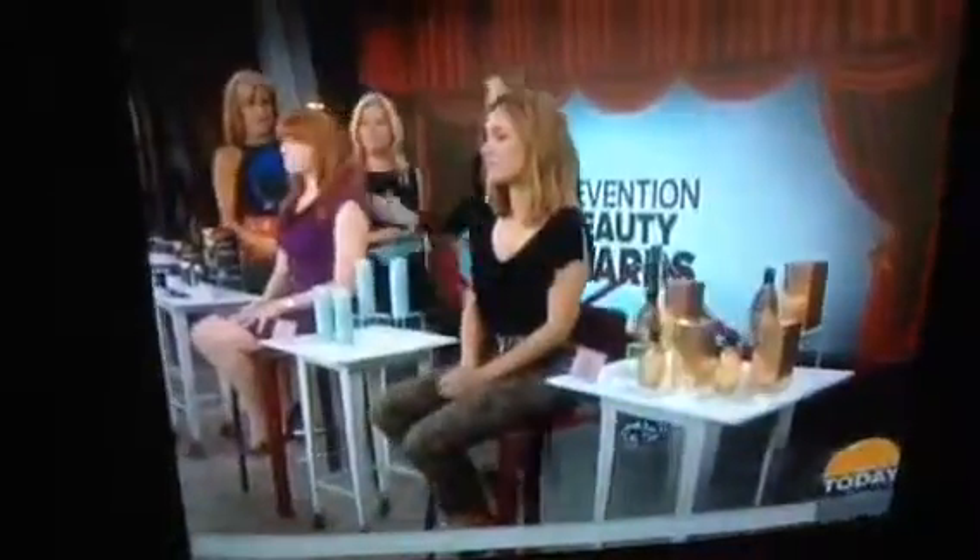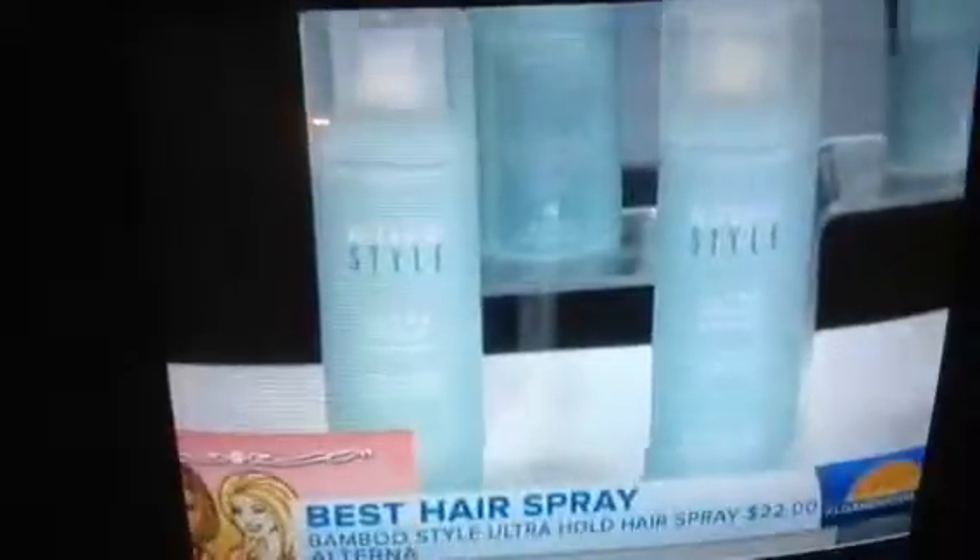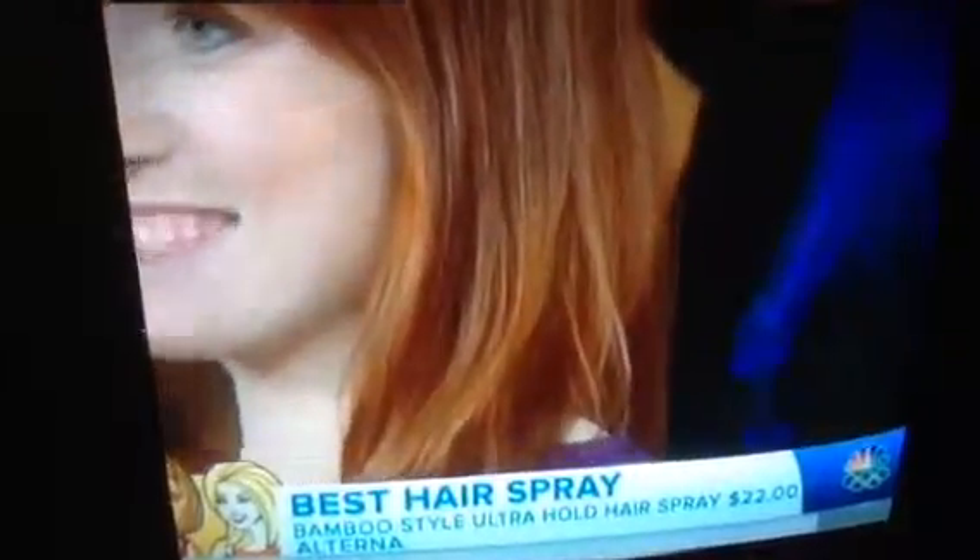Now for the best hairspray. Touch your hair — it's amazing, you get no crunch with this hairspray. It holds all day long. We put it to the test in Florida in humid weather with curly hair and it stood up. This one is from Alterna.